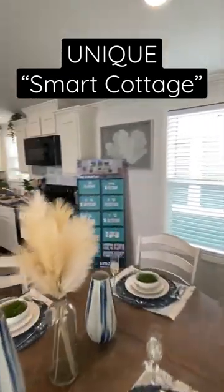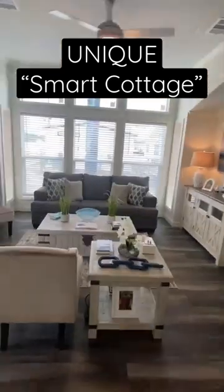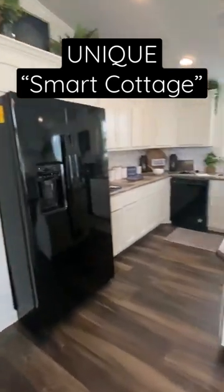You've got all different types of options when it comes to these smart cottages, from single sections. This right here is a multi-section, depending on how many bedrooms you want. So many things you can do.